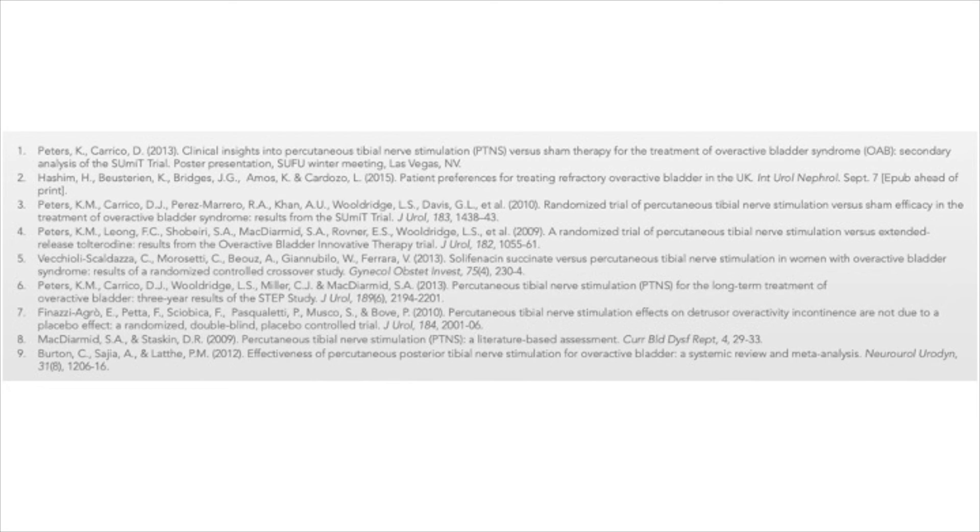Here's a short list of some of the papers that looked at the results of PTNS treatment. Please do stop the video here and have a look at these in more detail.